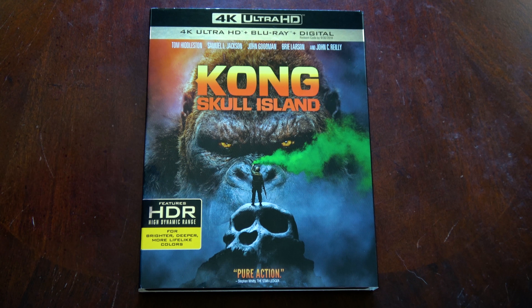Today we are going to be having a look at the new 4K Ultra HD Blu-ray release of Kong Skull Island. And first off, I've got to say, even with all the exclusive editions available for this movie, the standard artwork is still my favorite.